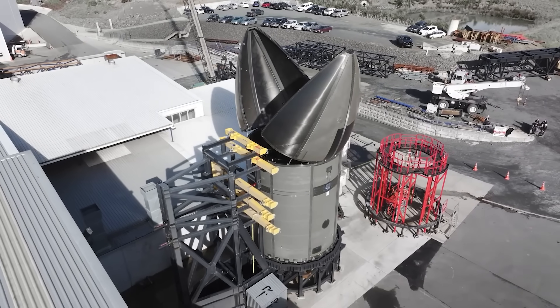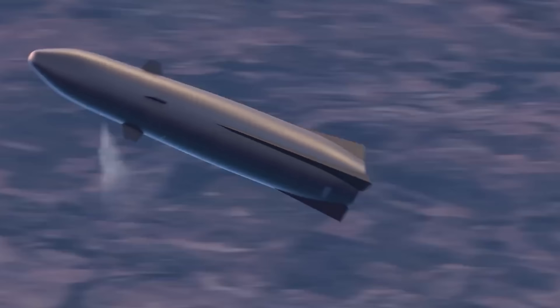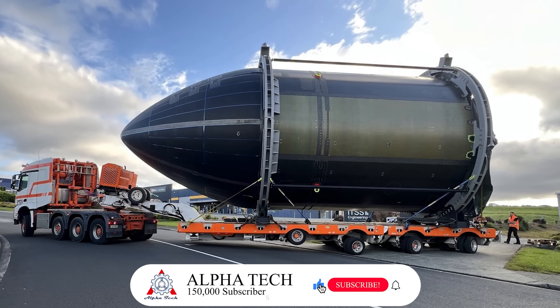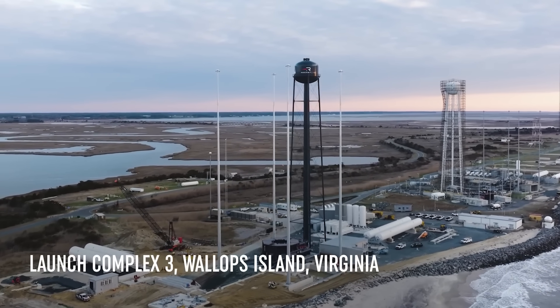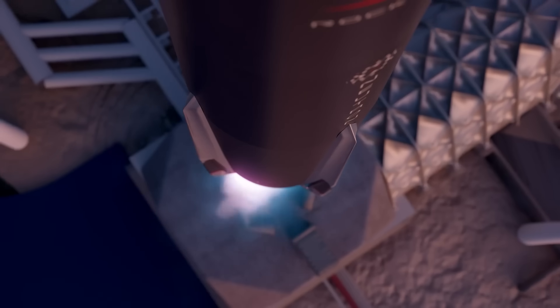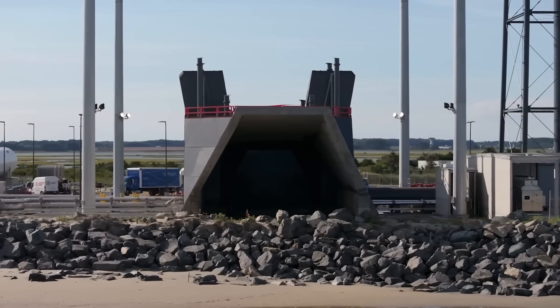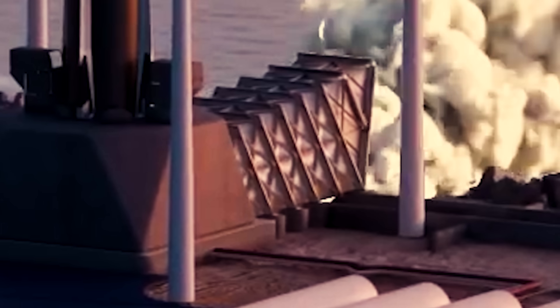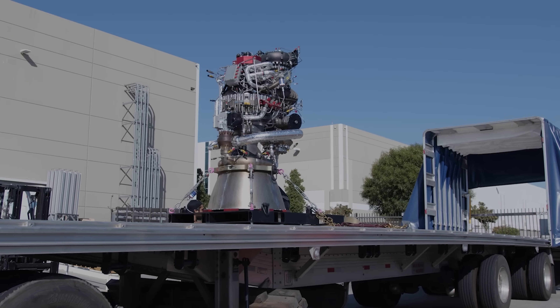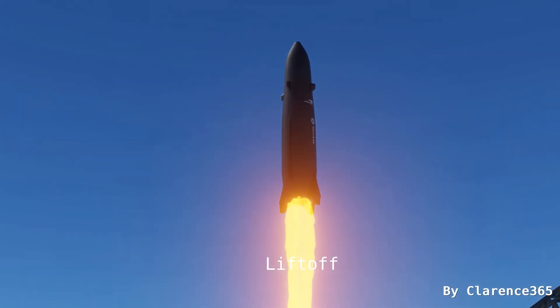Rocket Lab also conducted 125% mechanical load testing on the aft control surfaces, which help guide the first stage during ascent and stabilize it again during atmospheric reentry. With testing complete, the fairing is now being shipped to Launch Complex 3 at Wallops Island, Virginia, where it will be integrated ahead of Neutron's first launch campaign. Just recently, the Neutron team lifted the second-stage static fire test stand into place at LC3, setting the stage for the first static fire test of Neutron's second stage, which will test its single Archimedes engine. If that test campaign goes smoothly, Neutron's first flight could happen as early as the first quarter of 2026.